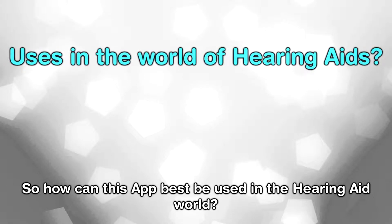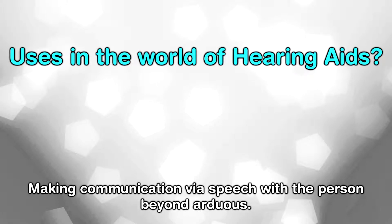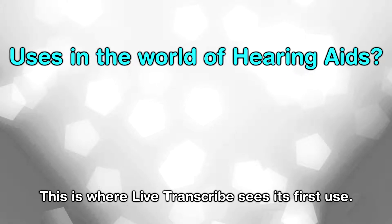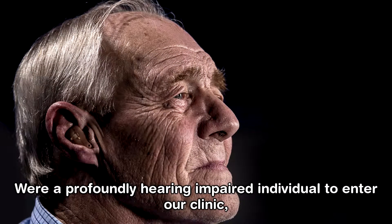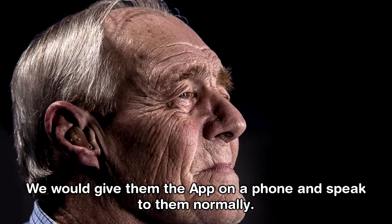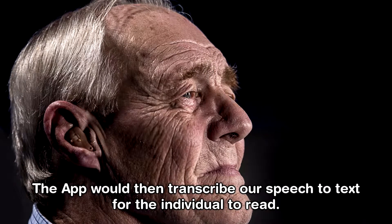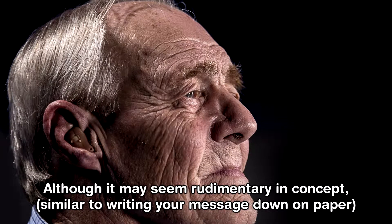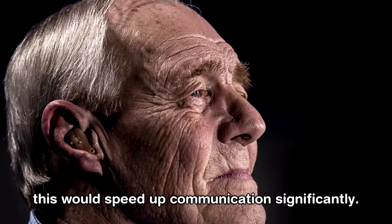So how can this app best be used in the hearing aid world? People with extremely profound hearing losses can hear almost nothing without amplification, making communication via speech with the person beyond arduous. This is where Live Transcribe sees its first use. Were a profoundly hearing impaired individual to enter our clinic, we would give them the app on a phone and speak to them normally. The app would then transcribe our speech to text for the individual to read. Although it may seem rudimentary in concept, similar to writing your message down on paper, this would speed up communication significantly.